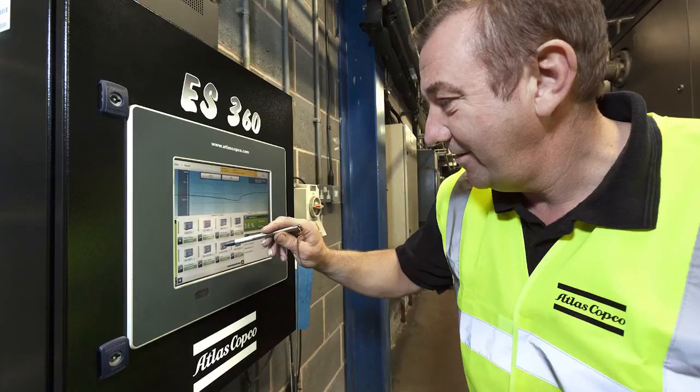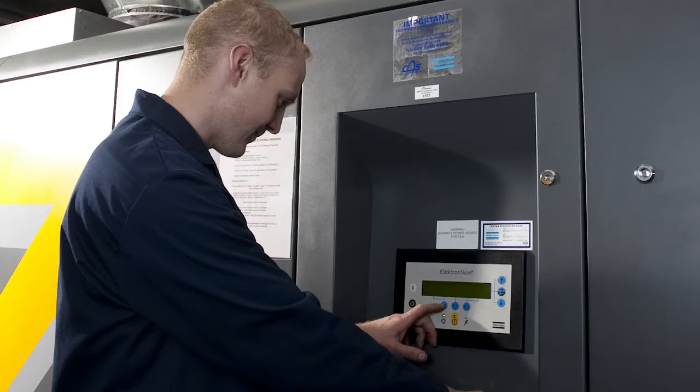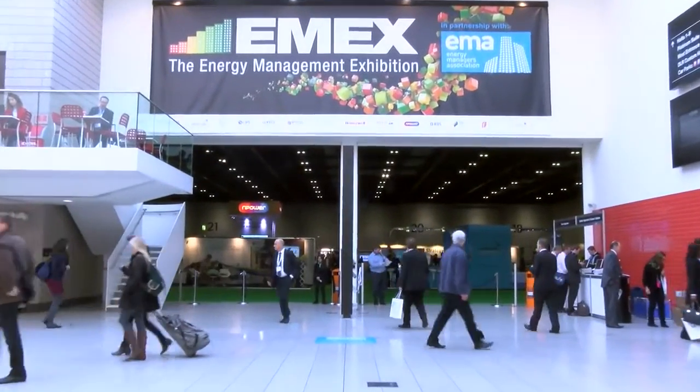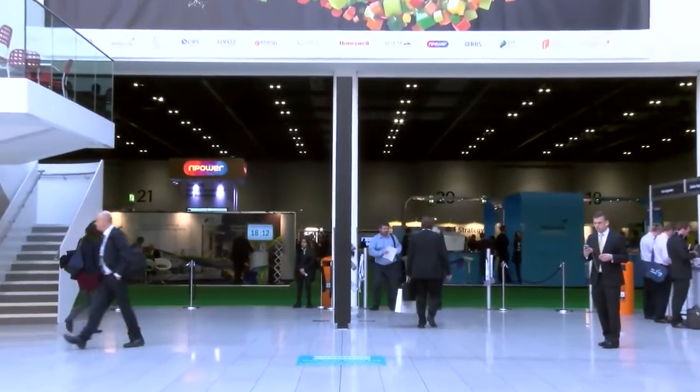With a range of audits from a basic assessment to a comprehensive scan of the entire air system, Atlas Copco Compressors is a reliable partner when it comes to helping companies both to comply with ESOS regulations and to reduce their energy consumption. James Houseman from Atlas Copco is here to explain.